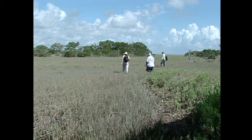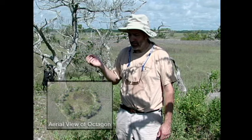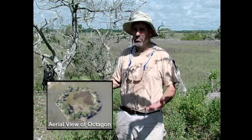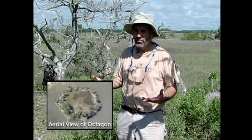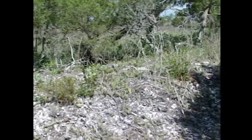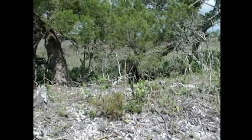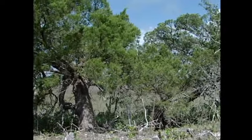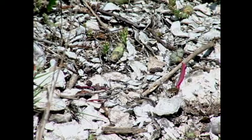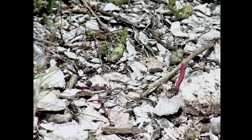This is all shell midden — the shells we saw, plus animal bones that are well preserved in here. The shell changes the pH of the soil, giving us really good preservation of the fish, birds, and mammals they were extracting from the environment for food. Without this shell, we wouldn't get that preservation. The current idea is that these are special function sites with a ceremonial nature — people came and lived here for a certain amount of time, creating that habitation buildup, but these are some kind of special sites.